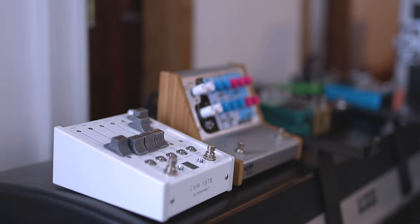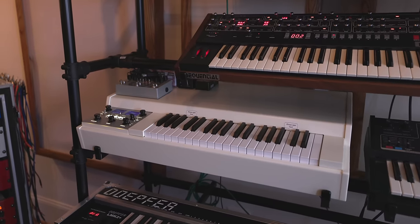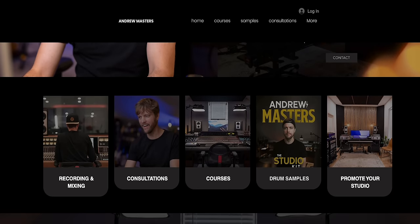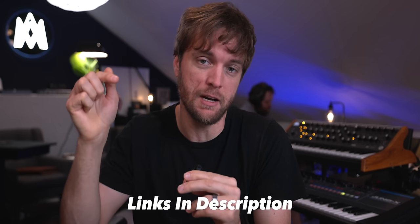The studio is called Bearcat Recording and my friend Ryan is the guy who runs it. Ryan is a songwriter, producer, audio engineer, and mixer who has all of the gear — I'm serious, I think he actually has all of the gear. I've been having a ton of fun doing one-on-one consultations on your studios, plans, and gear questions. You can book a call with me at andrewmastersmusic.com to chat about your epic studio goals and support this channel.